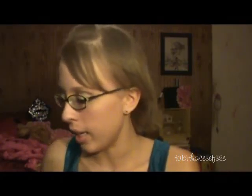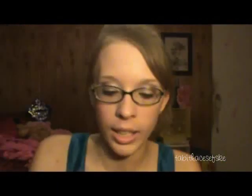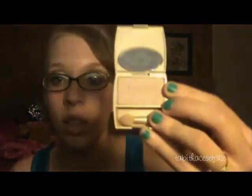Now I'm going to do my highlights — I have three. My favorite out of all the highlights is the L'Oreal color in Seashell. I use this all the time, pretty much every look. It is a matte and it's just the perfect highlight color. Really, really pretty.